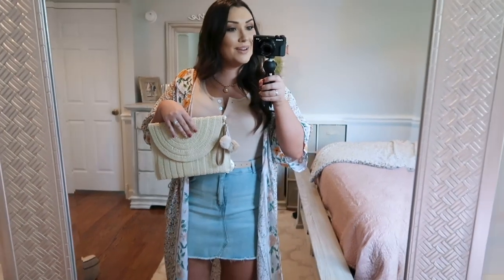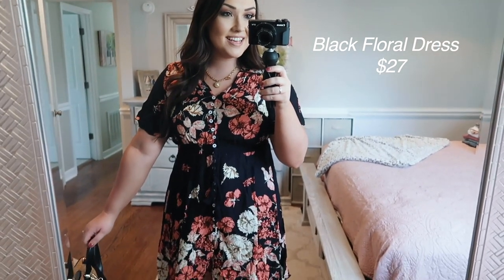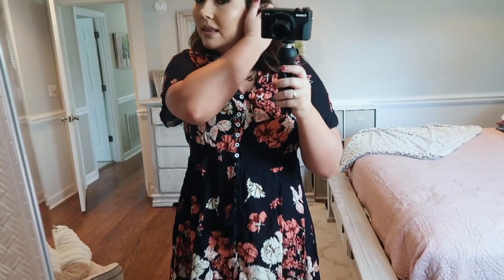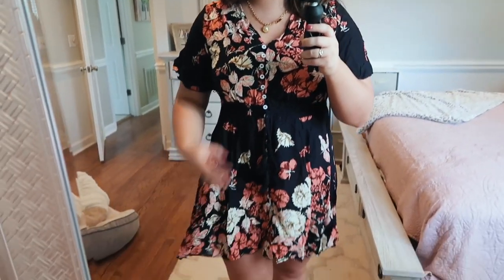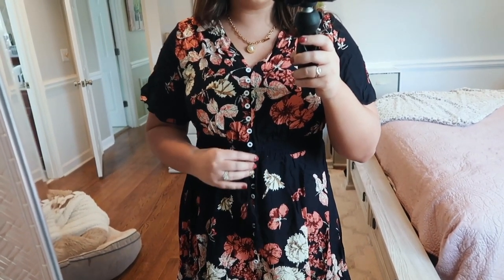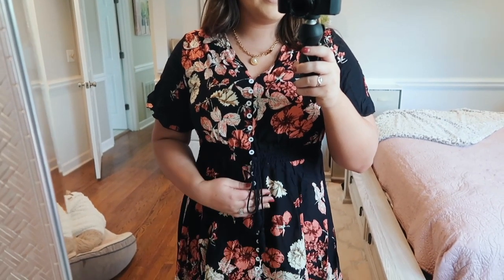Next up is a cute little dress — easily one of my favorite pieces from the entire video. It just looks really casual but at the same time really trendy. I love the short sleeves — they're a little flowy — and it's a very very comfortable dress. It has buttons all the way down and even a little tie detail that adds a nice touch. When you get it, it'll probably come unbuttoned, and it is a little tedious to button all those buttons, but it does have an elastic waist so you can just slip it on.